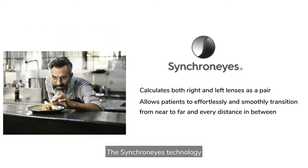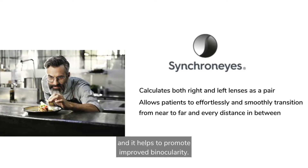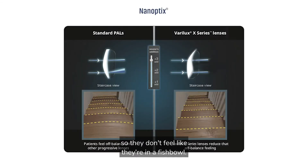The synchronized technology provides smooth transitions between distance and near zones and it helps to promote improved binocularity. The nanoptics technology reduces their off-balance feeling so they don't feel like they're in a fishbowl, and it helps control the magnification between all the visual zones that they are going to be utilizing.